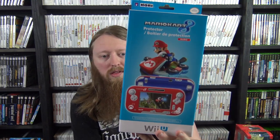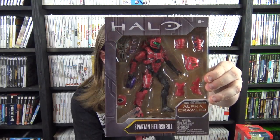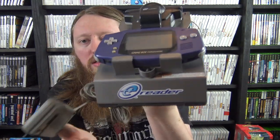Someone sent me this Wii U accessory — the Mario Kart 8 Protector — very very cool. And one more Halo figure that is also sealed.